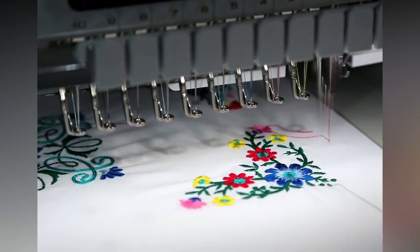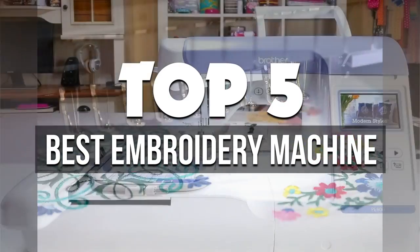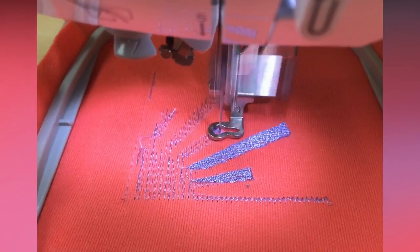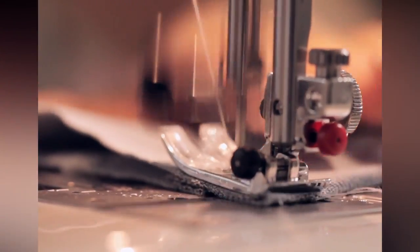Hey guys, in this video we're breaking down the five best embroidery machines available right now. We've included options for every type of consumer. If you want more information on the best and most up-to-date pricing on the mentioned machines, be sure to check the links in the description below. Okay, so let's get started with the video.